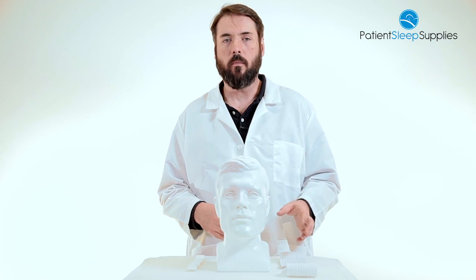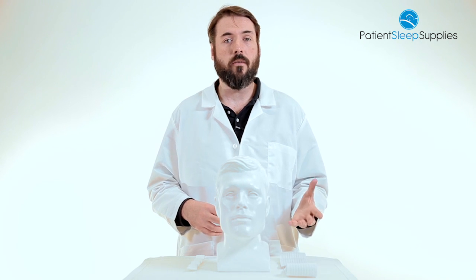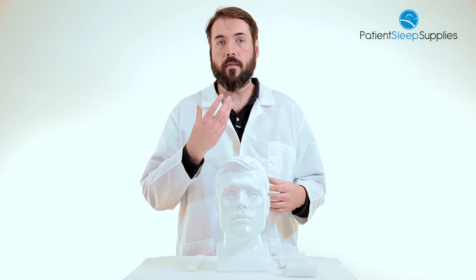This is a chin strap that will help keep your mouth closed during CPAP therapy. That will help prevent you from getting a dry mouth or air flow leakage through the mouth.